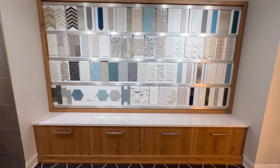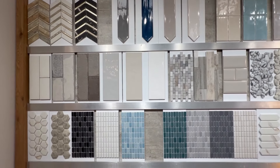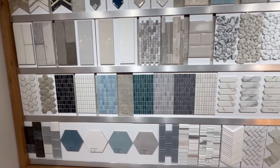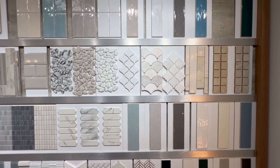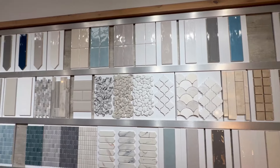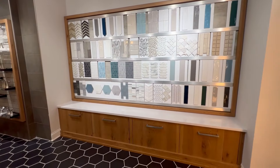Our next stop was backsplash selection and there were tons of different options to choose from at all different price points. The standard selection was a very basic gray or white subway tile, so if you wanted to upgrade, this is where you'd make your selection.